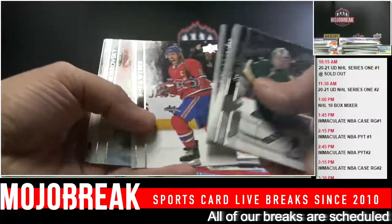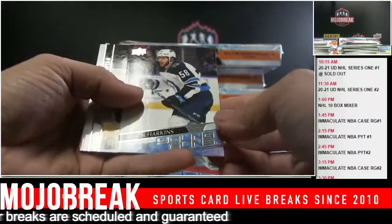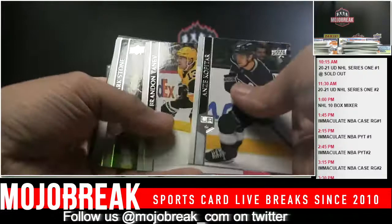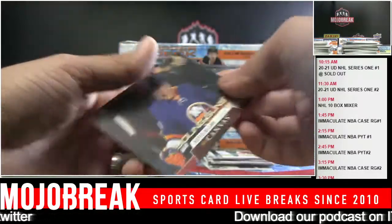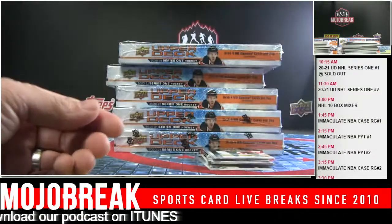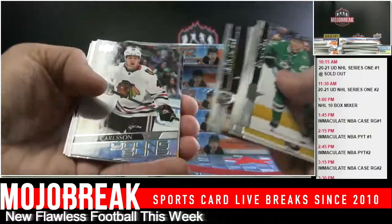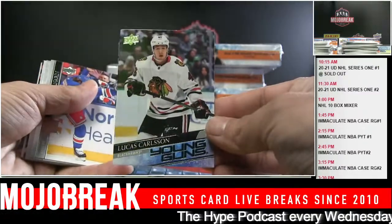We've got a sweet hockey mixer coming up guys - 10 boxes for $59.99. Some of the hard-hitting products including 17-18 Cup, Premiere, lots of stuff in that one. And a Young Guns Canvas - Kiefer Bellows - coming up after the second Series One break. Only $59.99 for a 10-box - a great deal. And here's the link in the chat. Lucas Carlson Young Guns going out to the Blackhawks.